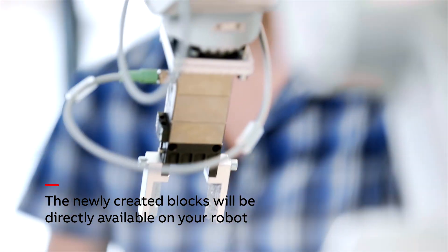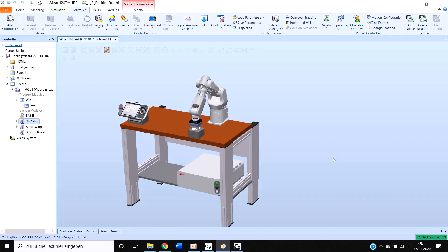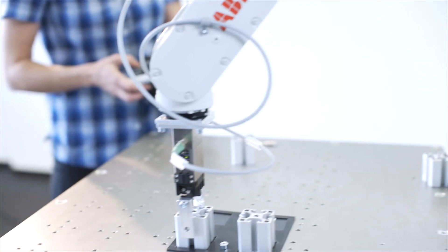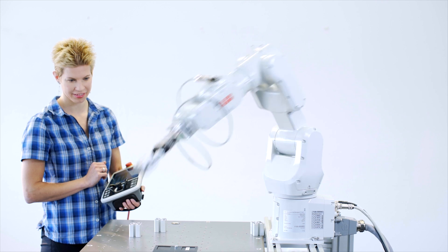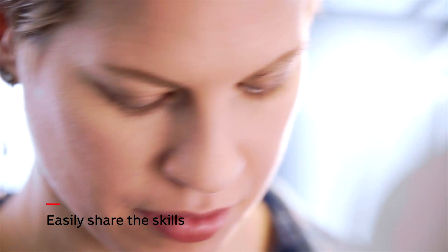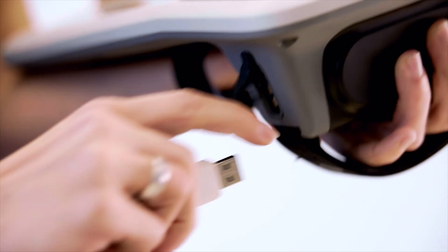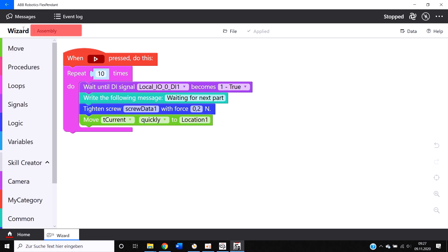Meaning a new one, an existing one, or the virtual twin in RobotStudio. A skill can operate hardware or it can be a pure software skill. It's easy to scale. ABB's robots are built for safety, reliability, and flexibility.